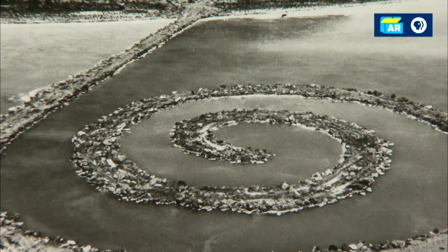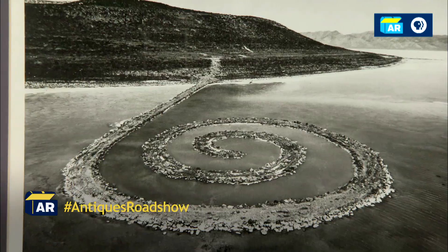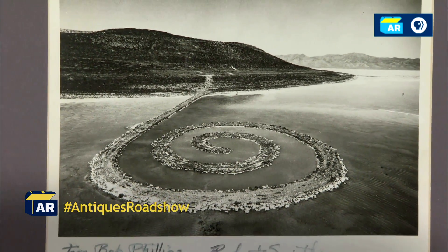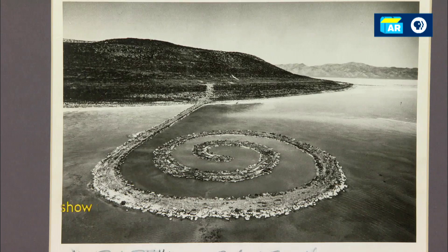Check out this archive of a 1,500 feet long Utah artwork. When I was a kid growing up in our house, we had a large photograph of the Spiral Jetty hanging in our house for as long as I can remember.